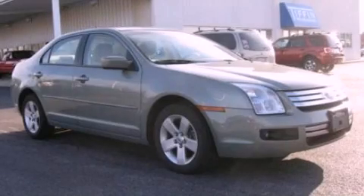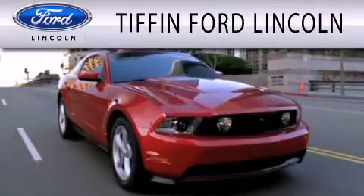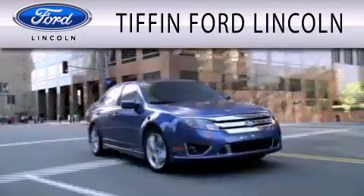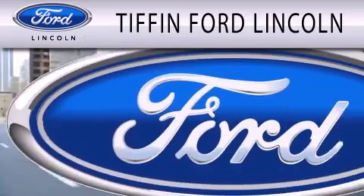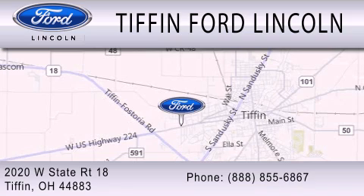This automobile won't last long at this price. Call and arrange a test drive now. Tiffin Ford Lincoln is dedicated to doing everything possible to ensure that the experience you have selecting your next vehicle is as pleasant as possible. We are located at 2020 West State Road 18 in Tiffin.